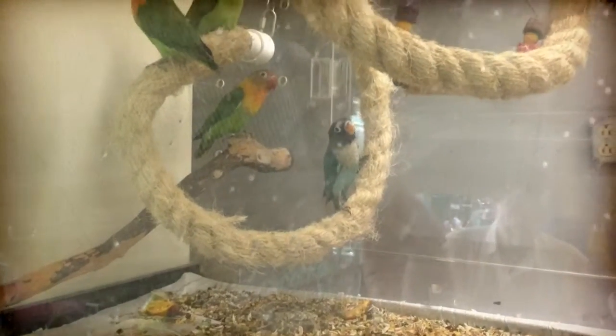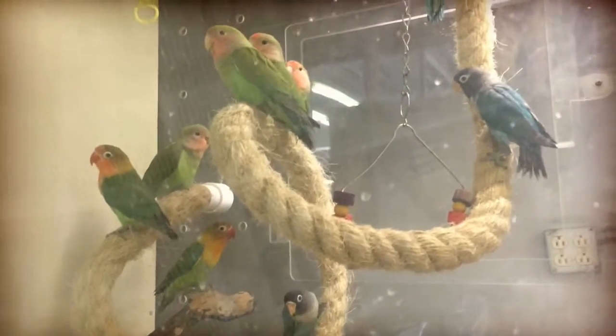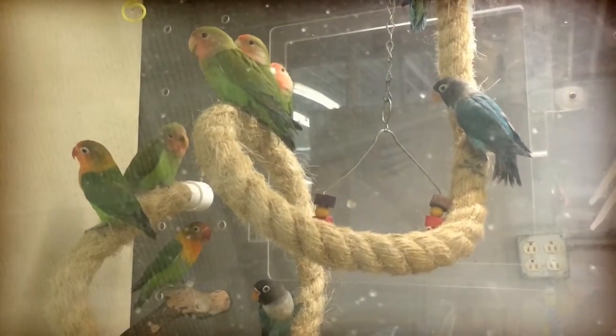Lovebirds are a companion bird, so they mostly hang with one another, but they definitely can be hand tamed and you can get them out of the cage and handle them nicely.